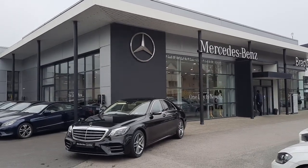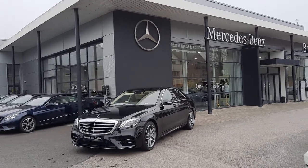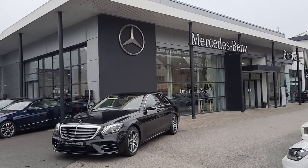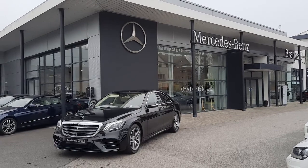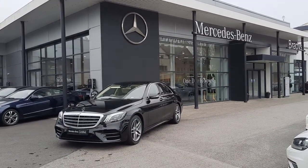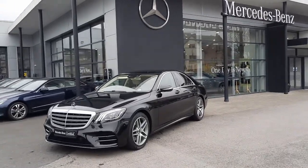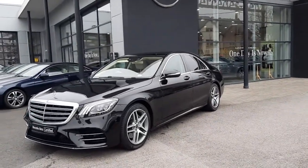Hi folks, Sean here from Brady's Mercedes-Benz, and I'm about to take you through our 2018 S350 AMG style. This vehicle is finished in obsidian black metallic. It also comes with the benefit of 12 months Mercedes-Benz certified warranty. This vehicle also sits on 5-spoke AMG alloy wheels.